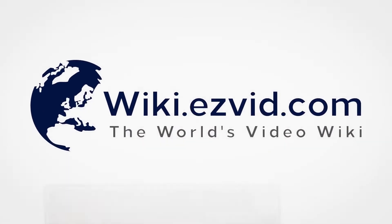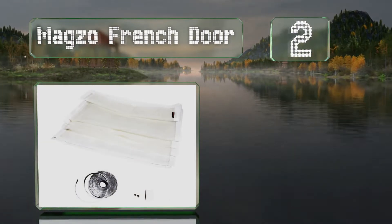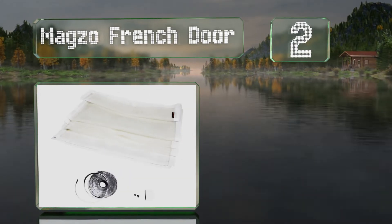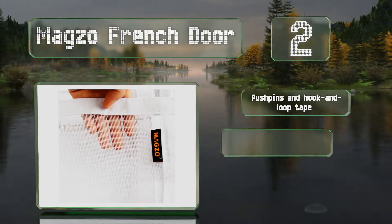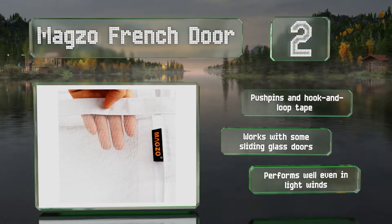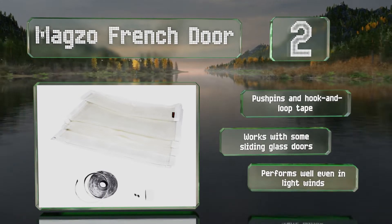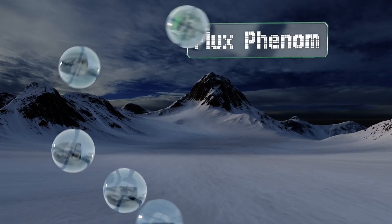At number two, the Magso French Door, as you might guess, was created to fit large openings, with plenty of sizes available all the way up to a generous 72 by 96 inch choice. Unlike many, it's white rather than black and made with fiberglass that can take some abuse. It comes with push pins and hook-and-loop tape, works with some sliding glass doors, and performs well even in light wind.